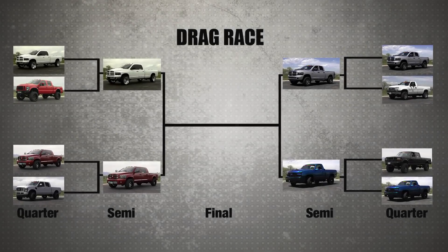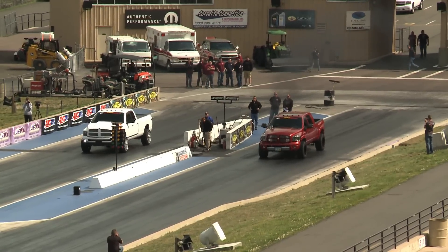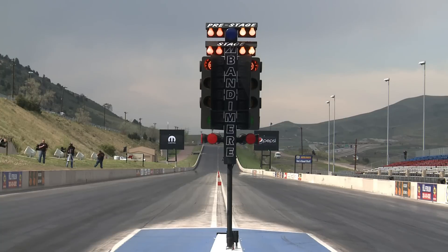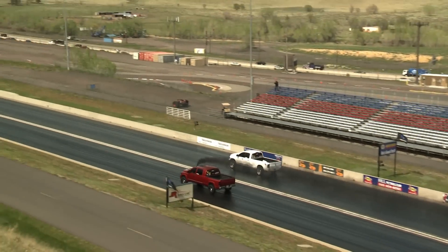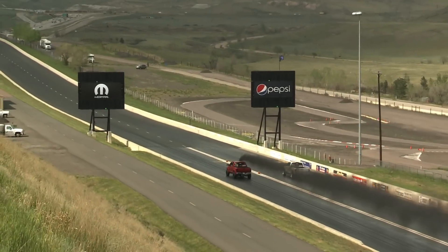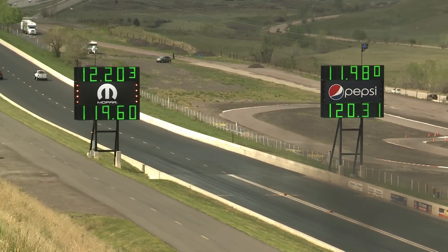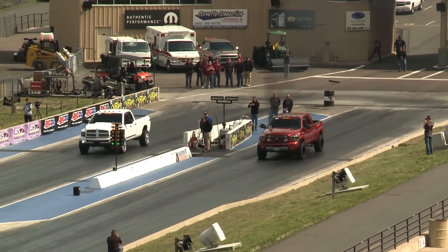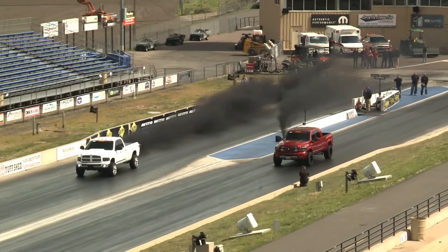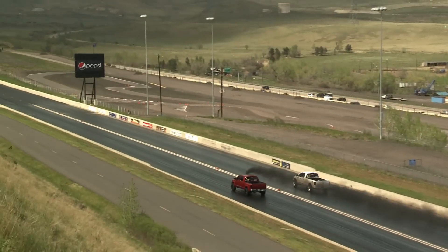Four trucks remain in the eliminator, three of which are powered by Cummins diesels. In the semifinals, Miller versus Kaufman — both experienced racers making a whole lot of horsepower and torque. It will be an upset victory from Matt Kaufman: 12.20 at 119 on a hole shot. He outran the quicker and faster 11.98 at 120 of LeVon Miller. Kaufman had the better reaction time and led down the race — Miller's truck was moving left and right and he had to pedal it. Matt Kaufman wins on a hole shot and goes to the final round.